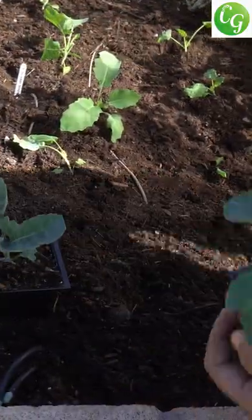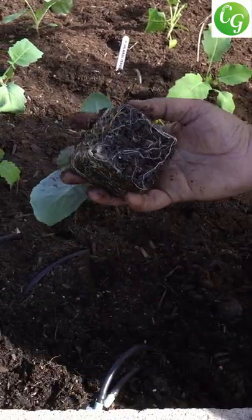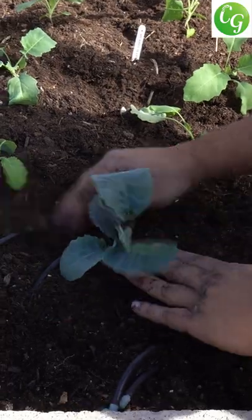Tip 2: Avoid direct sowing. Direct sowing cauliflowers leads to problems like insects eating up your plants and other soil-related issues, which result in your cauliflower seedlings not being healthy.